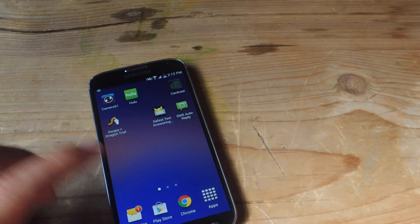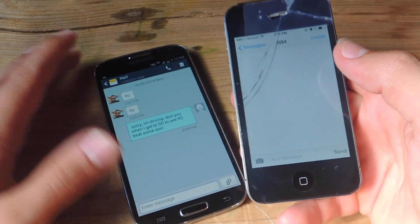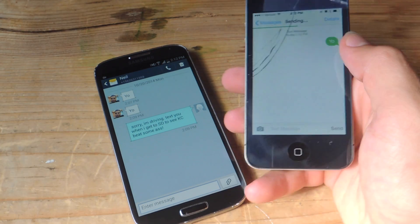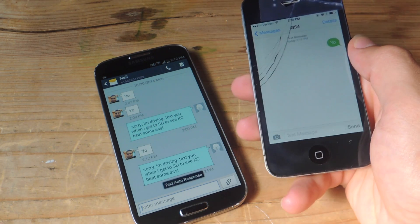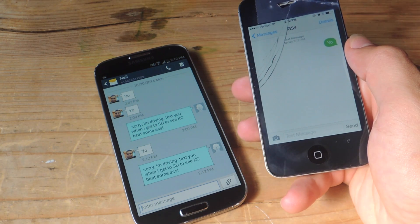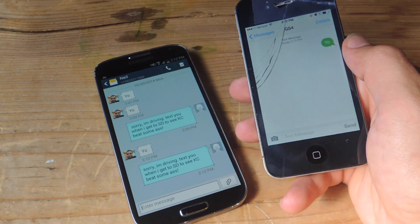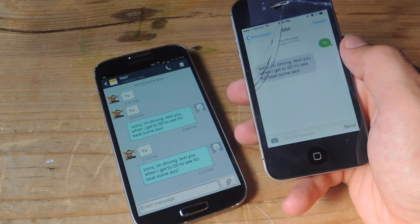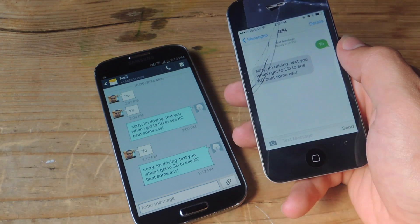Now with this janky phone right here, let's go ahead and send a text and we'll see the auto reply show up. So there you go — the auto reply already went through, so let's get it on this phone now. It should show up any second. There you go. So it took less than a minute, which is awesome. And I got the response: "Sorry I'm driving, text you when I get to San Diego to see Kansas City beat some ass."